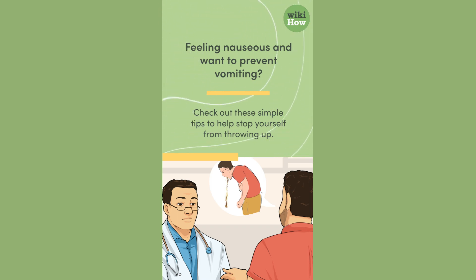Feeling nauseous and want to prevent vomiting? Check out these simple tips to help stop yourself from throwing up.